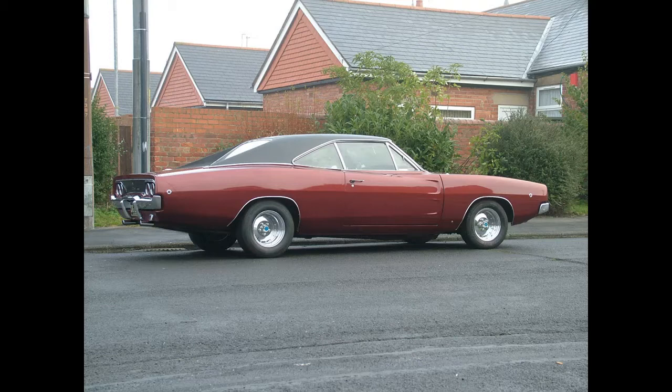It would be much easier to buy one in the UK, go and pick it up, bring it home, and then it was all done - a nice easy process. So instead of ending up with a non-vinyl roof, floor shift automatic 69 Dodge Charger, I ended up with a column shift automatic vinyl-roofed 68 Dodge Charger. According to the details that came with the car, the vinyl roof on it at the moment is the original vinyl roof from 1968, never been changed - it's been on there since the car was assembled at the factory.